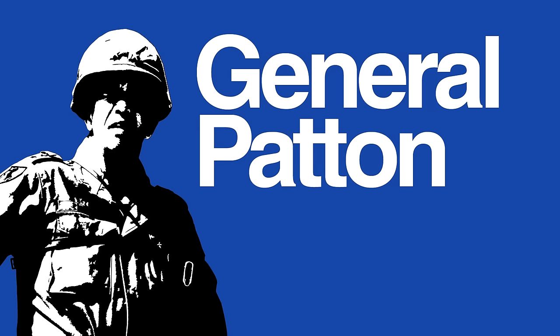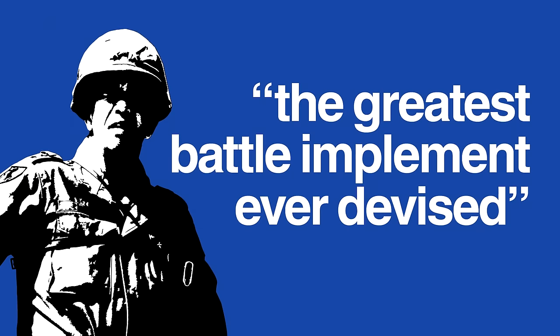General George S. Patton described the M1 Garand as the greatest implement of battle ever devised. Within the context of World War Two, he may have been right.